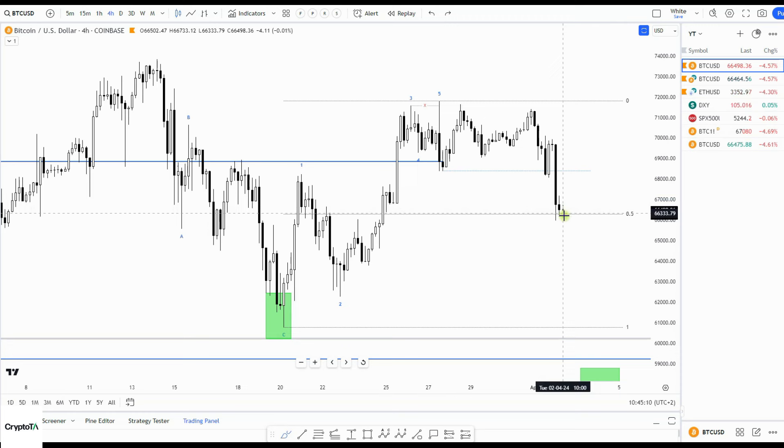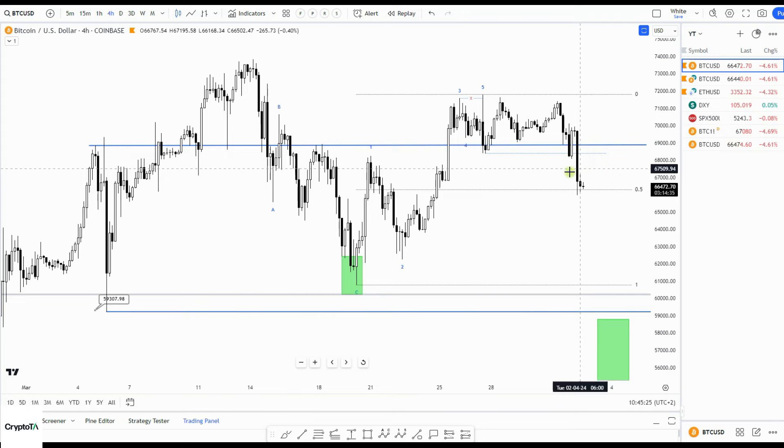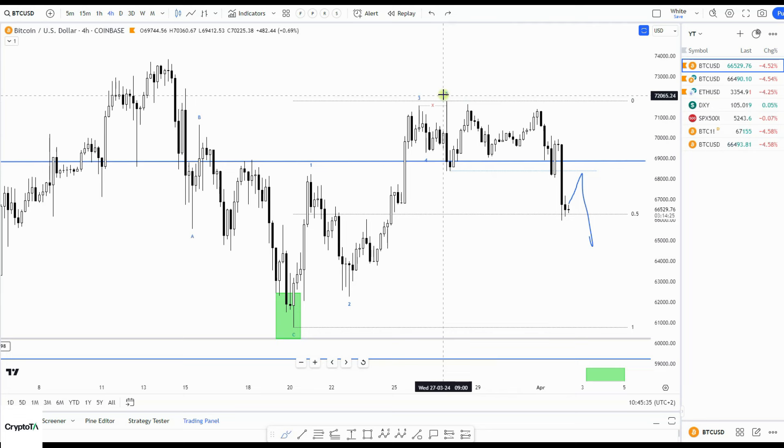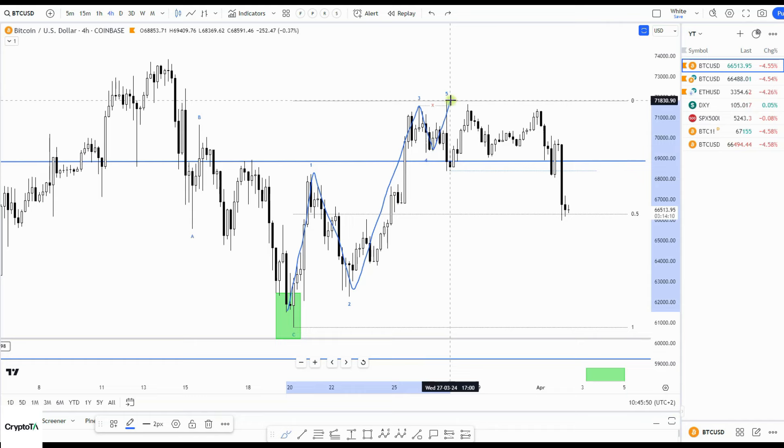If I'm wrong about the move to fill the CME gap, I will wait to see if we reclaim this level — that previous swing low or this previous range high. I do think it's more likely to see a rejection somewhere up here. But if we break above here, then I would look for upside and call this correction completed — the start of a new move to the upside. In Elliott Wave, this is called a leading diagonal.